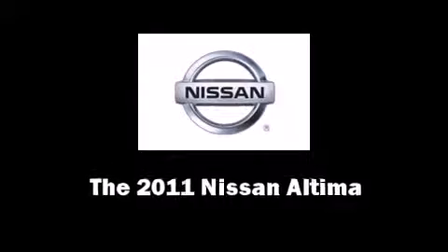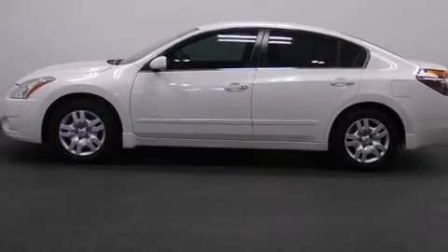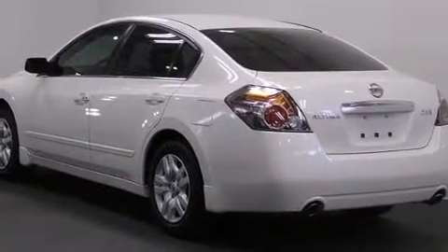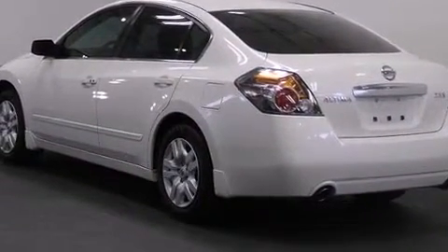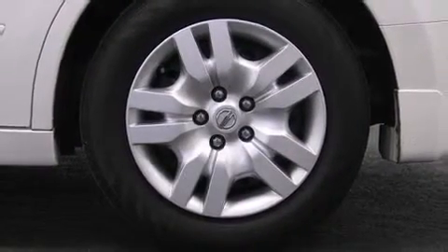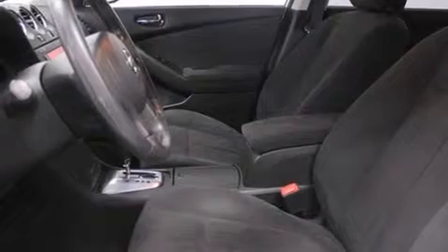You can expect a lot from the 2011 Nissan Altima. This four-door, five-passenger sedan has not yet reached the 50,000-mile mark. Smooth gear shifts are achieved thanks to the efficient four-cylinder engine, and for added security, dynamic stability control supplements the drivetrain.